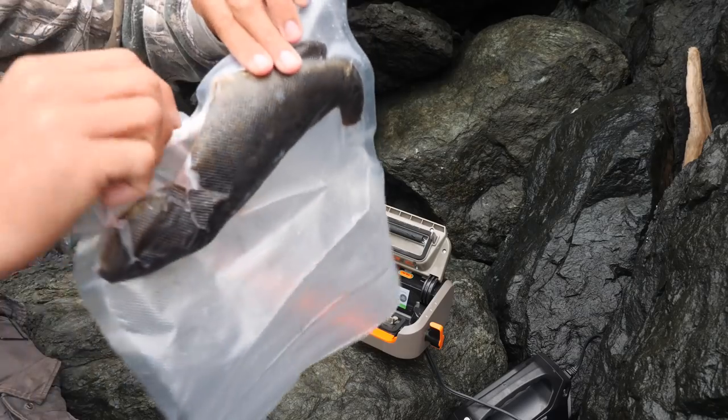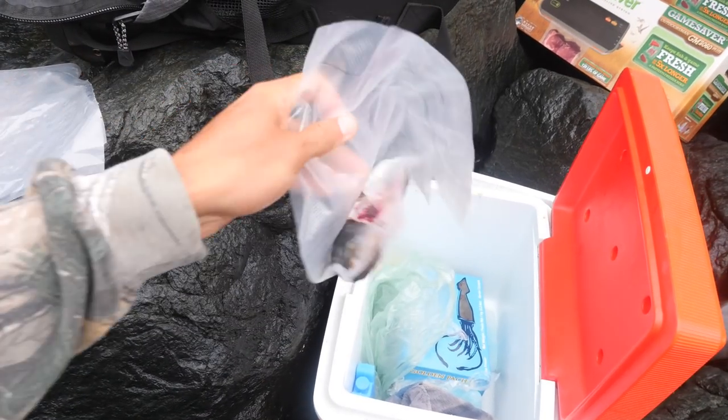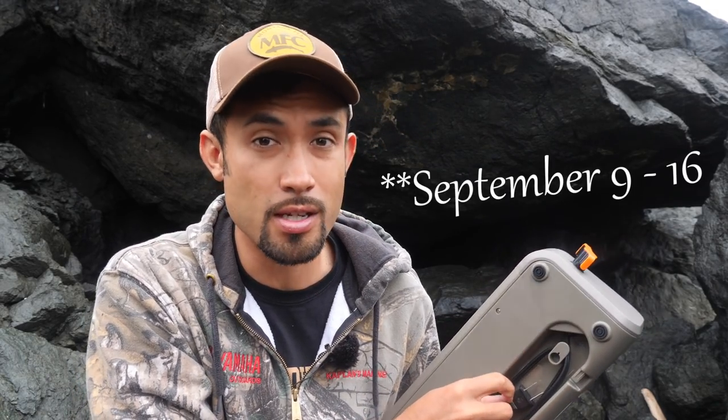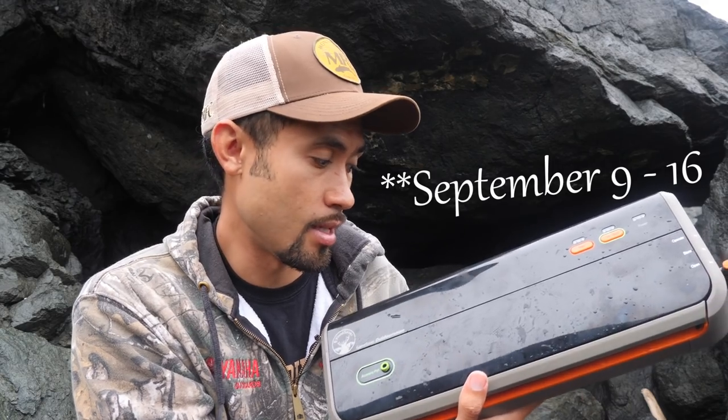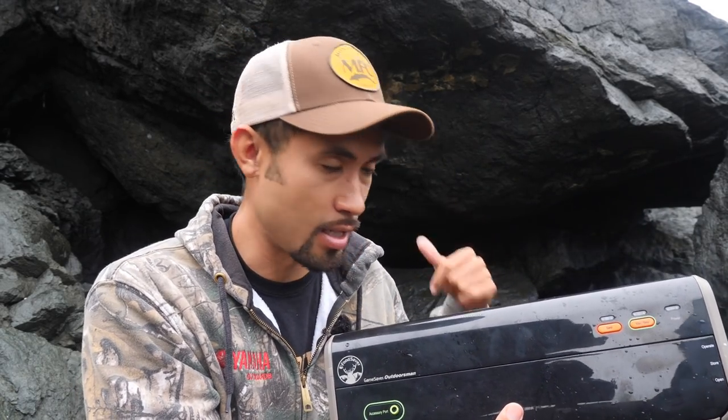Two seals right there on the bag all the way across - nothing's getting out of there. I can throw that in my cooler. Pretty cool promotion going on September 7th to September 14th on Amazon - 20% off the Game Saver and the Game Saver bags and rolls. Check the description if you want to win a combo with the Game Saver and bags and rolls. There's also a trip to Alaska - I just got back and caught a hundred-pound halibut, so there's a chance for you guys to go up there too.